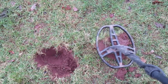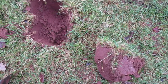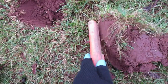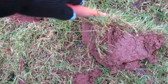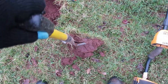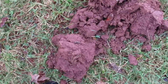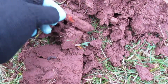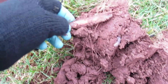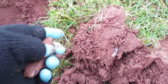It's in this slice here. If we can get it with a pin pointer first, and then... okay, this is not looking good, it's like a surface find. Penknife. It's a penknife. First reasonable find of the year, I suppose.